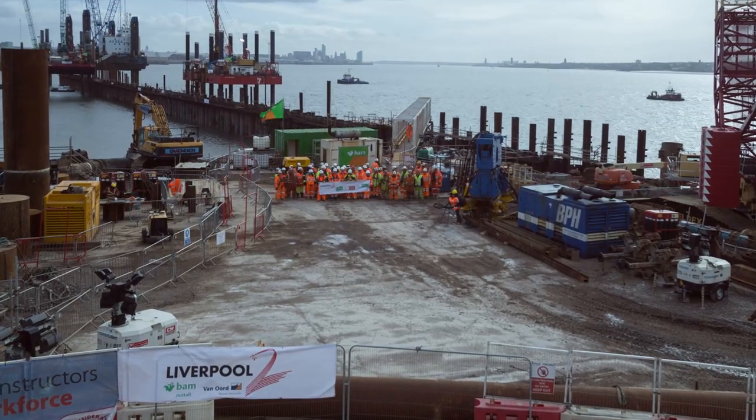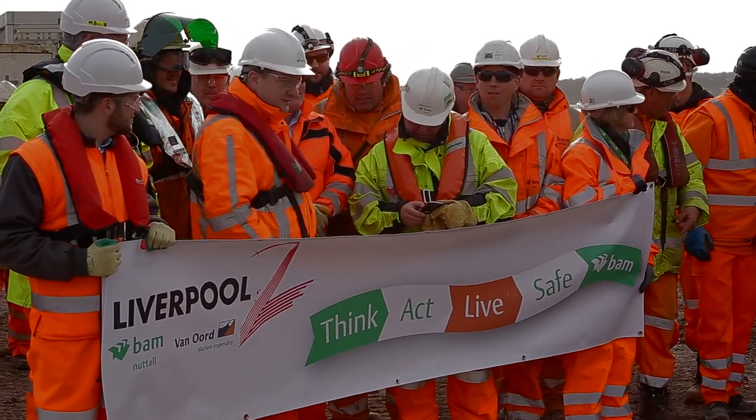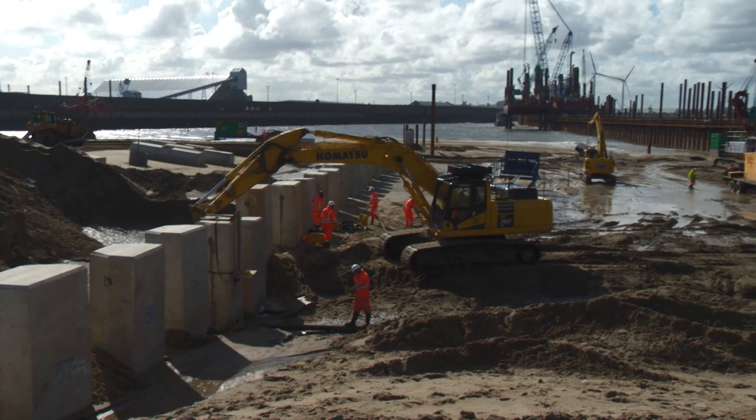The whole team, I think, are delighted that we've reached this point. There are three different shifts working all different kinds of hours; there's a lot of men on this project and you don't even get to see half of them because you're always on different shifts. So there's a lot of team effort going into this one.